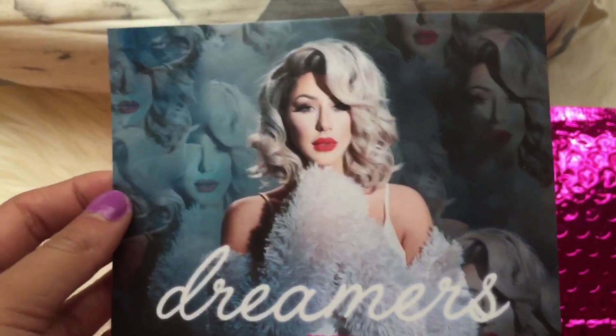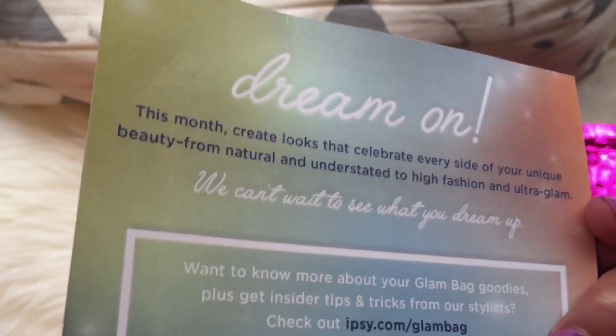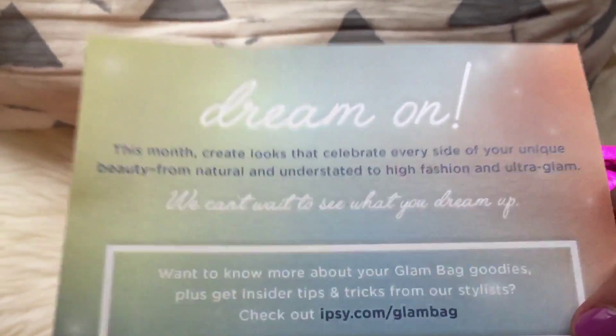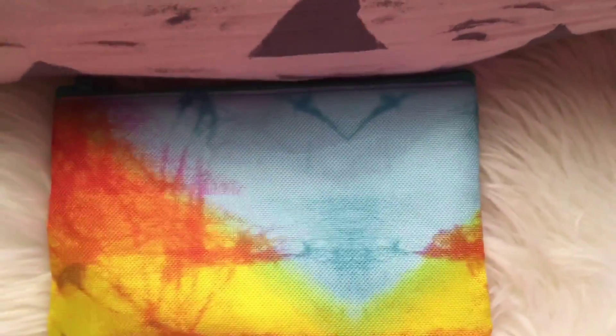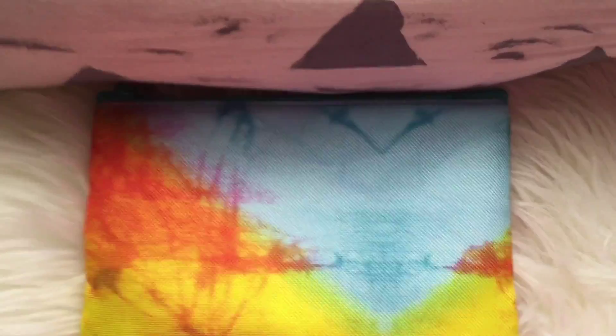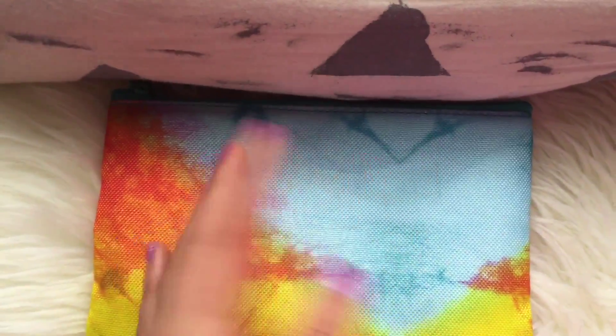Here is the envelope — it is a very bright pink, it's very noticeable. One of the first things you see is this little card. This month's theme is Dreamers, and it says: Dream On — this month create looks that celebrate every side of your unique beauty, from natural and understated to high fashion and ultra glam. The nice thing about Ipsy is that they give you five full-size products, and instead of using a box, they put all your stuff in a bag.